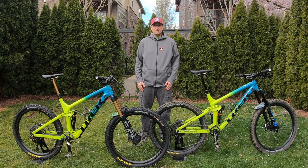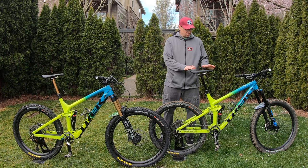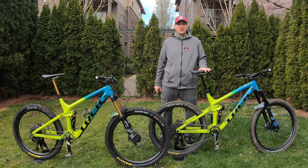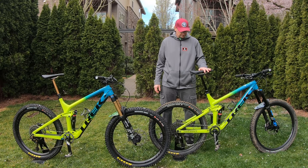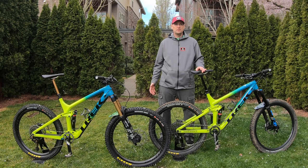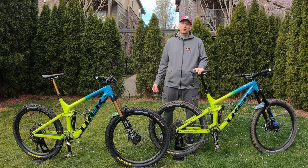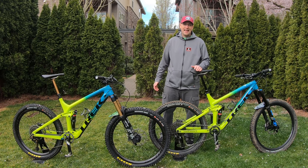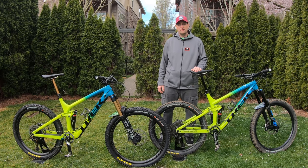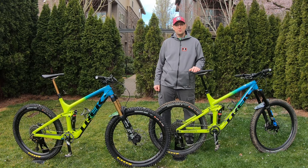So I ended up selling the hardtail and I got this Remedy 8 — granted it's not in its current configuration — but I got this Remedy 8 for nasty winter riding. Aluminum frame, a little bit more inexpensive build, stuff that I wasn't going to be terribly upset about if the mud just ground it to nothing. Well, it turns out I really, really like this bike. I had one of the last-generation Remedies and it was a really great bike, and I actually sold it so I could get my Slash to go racing.